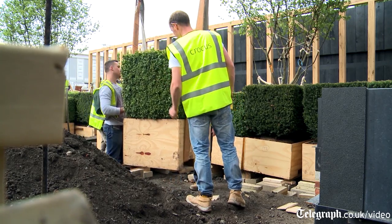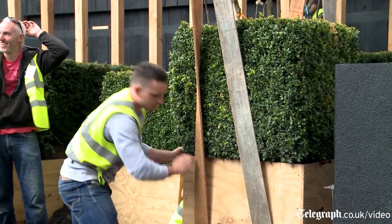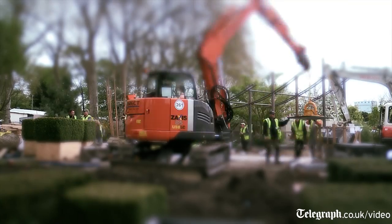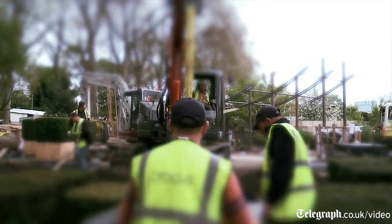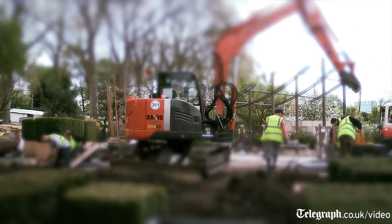Well, the garden's taking shape. We've got all the structural plants in — the box and the yew and the hazels — and it's all looking very thrilling. There are still some more plants going in today. We're putting the ground frames in, which are very nice green oak, which are going to frame the planting. We're waiting for those to go in now so that we can put the herbaceous planting in, and we're really looking forward to doing that.